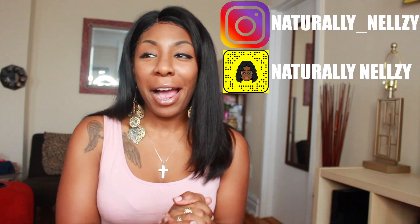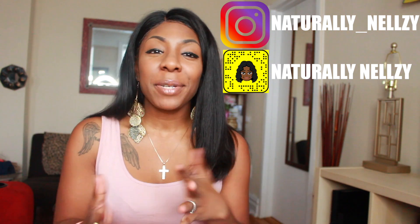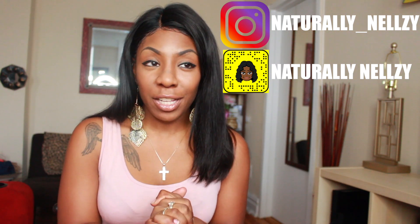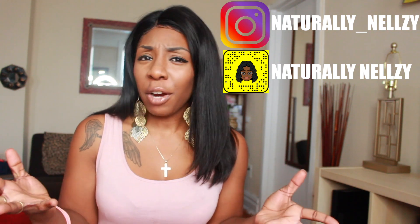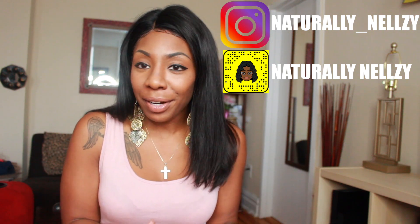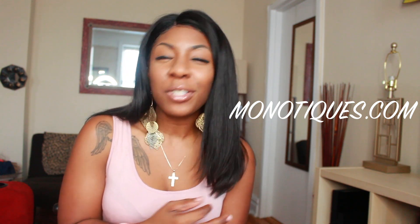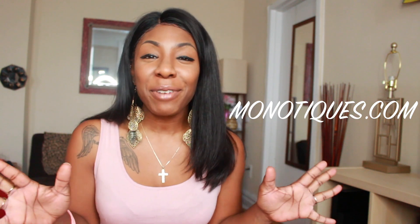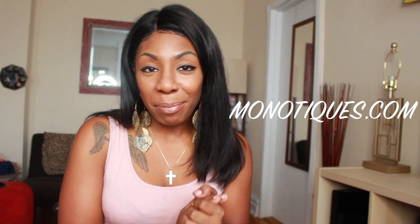Hey guys, Natalie Nelzi here today and I am back with an awesome video. I am really excited about this video because I feel like for all of my life it's been incredibly hard for me to find jeans that are good for me being so petite. I am 4'11 and I'm a little on the curvy side, so it's really hard to find jeans that actually fit my body type — and they have everything you can think of for the thick girls, the curvy girls, the girls with a little bit of junk in the trunk. They pretty much have me down.